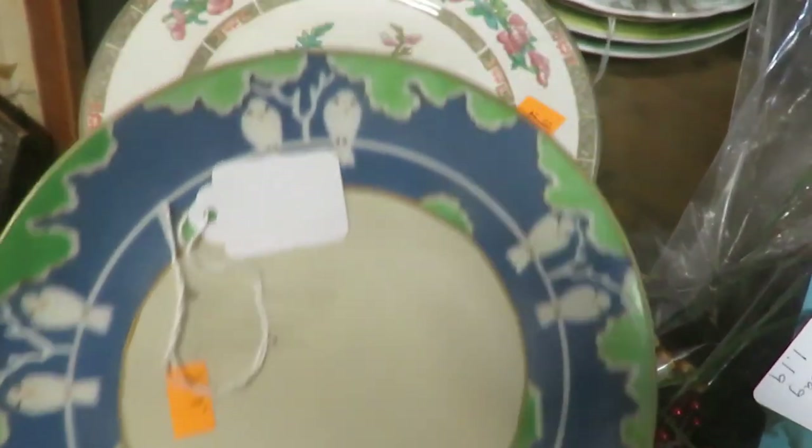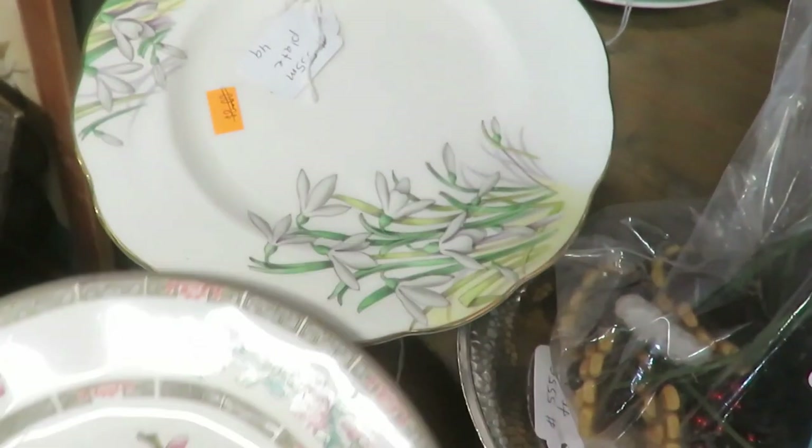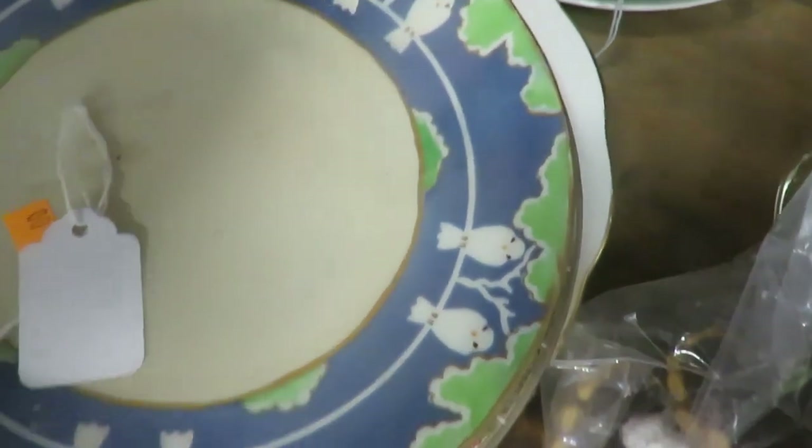Here's another tip: look through the piles. Thrift stores often display things, but antique booths definitely have piles. You can find real gems — vintage pieces tucked in there. I've found vintage plates just stacked in piles.